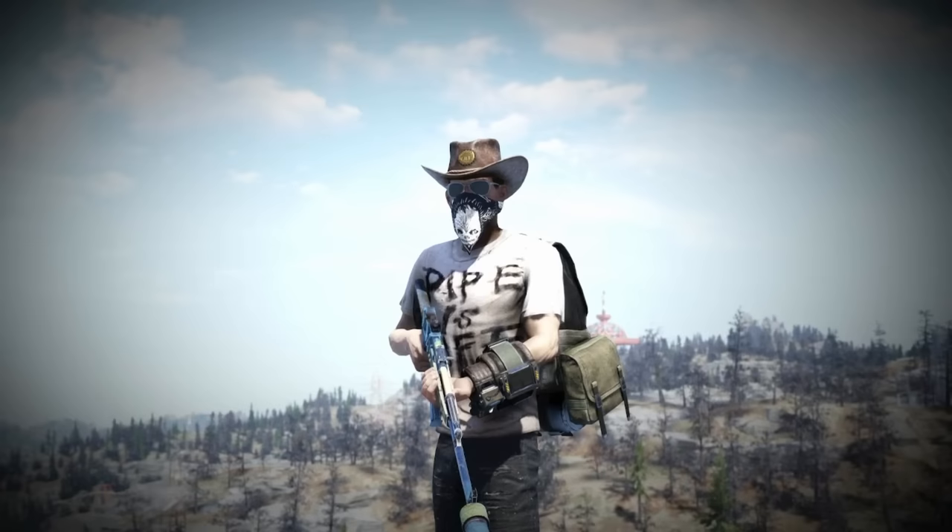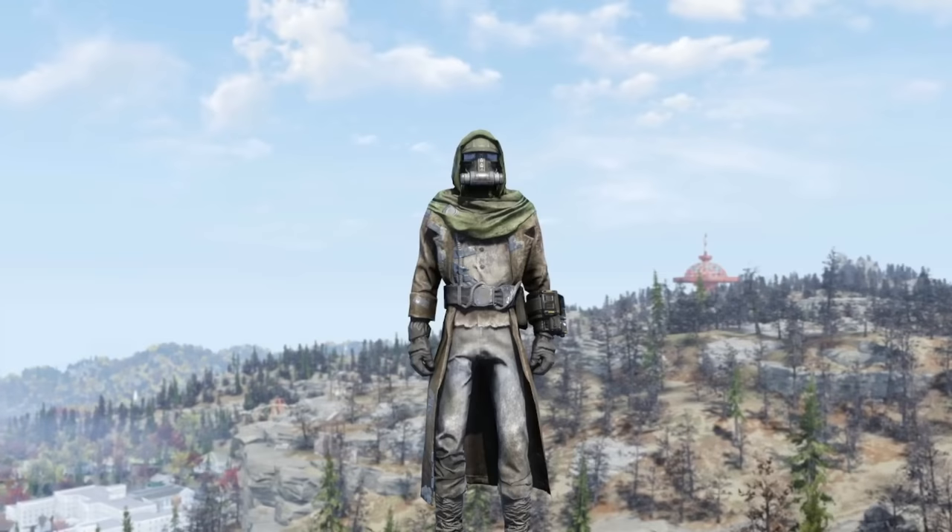Welcome to another Fallout 76 video. In today's video we're going to be checking out some of the rarest outfits in the game and where to find them. So without any further ado, let's get into it.